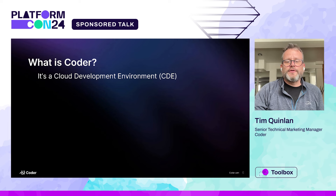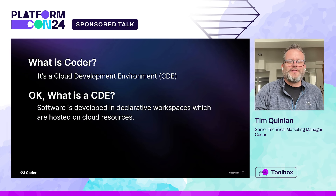So what is Coder? Coder is a cloud development environment. And your next question is: what's a CDE? If you've never heard of CDEs, it's a way to develop software on cloud instances with declaratively defined workspaces. Everything's hosted on the cloud resources, everything stays up there. No source code ever lands on the developer's hard drive. There are efficiency gains and security gains by doing it that way.